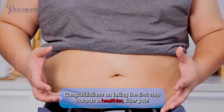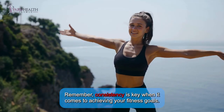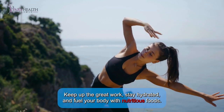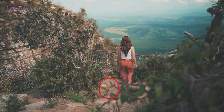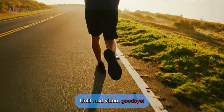Congratulations on taking the first step towards a healthier, fitter you. Remember, consistency is key when it comes to achieving your fitness goals. Keep up the great work, stay hydrated, and fuel your body with nutritious foods. You've got this! Don't forget to like and subscribe to our channel for more health tips. Also, check out the video on the end screen. Until next video, goodbye!